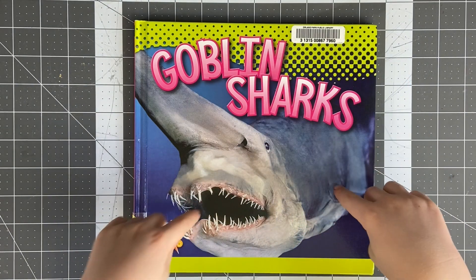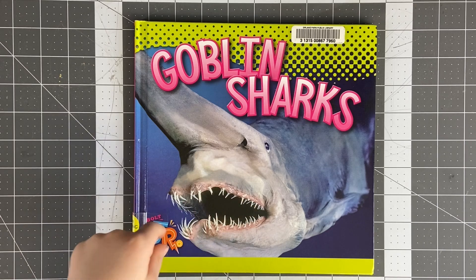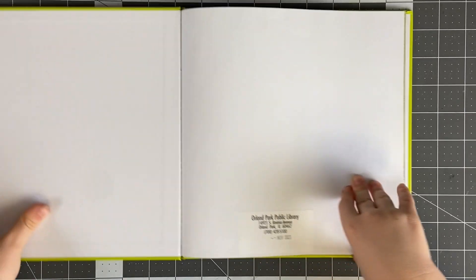Ooh, look at this creepy looking goblin shark. Look at his gums - talking about teeth. My boy here just lost his first tooth today. So exciting.